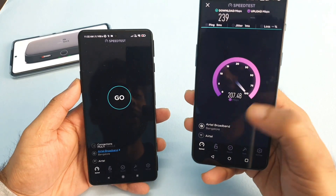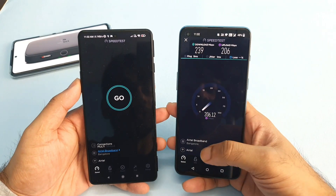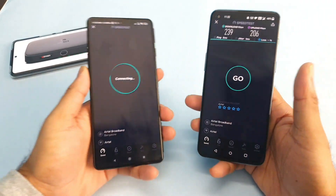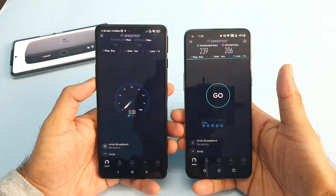I came to Bangalore to my friend's place, so I was able to get this opportunity to test this kind of 8-tail extreme broadband. Immediately I thought of doing a comparison with other phones.